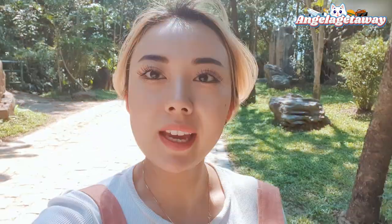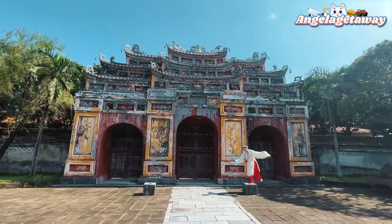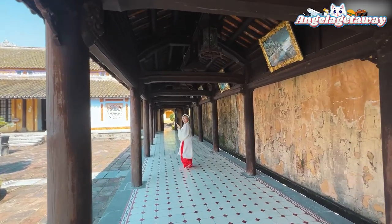Good morning everyone! It's Kitty here and we are on day 4 in Vietnam. Today we'll be exploring Hue. Let's go!